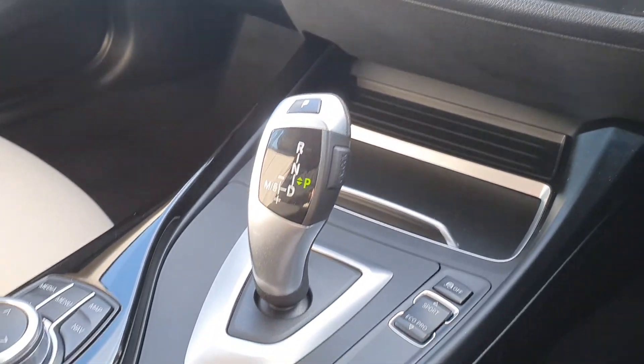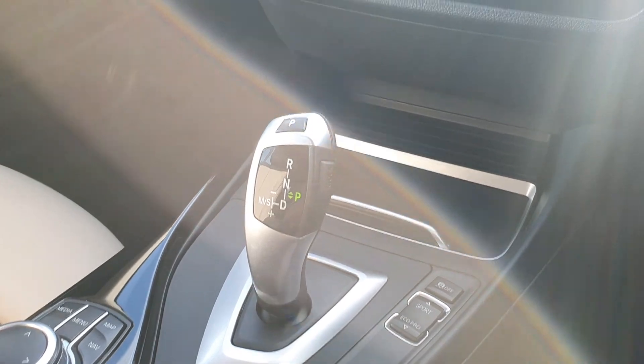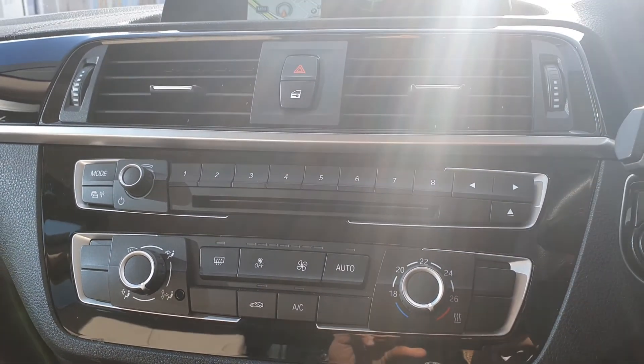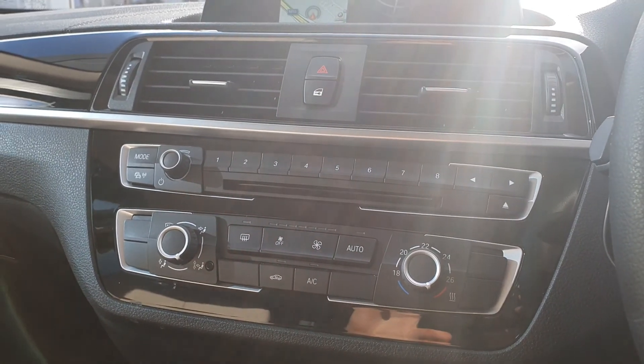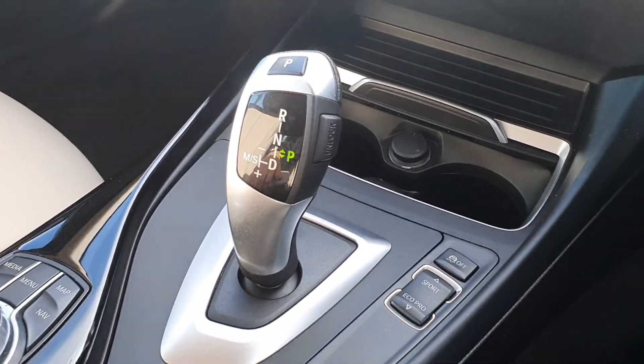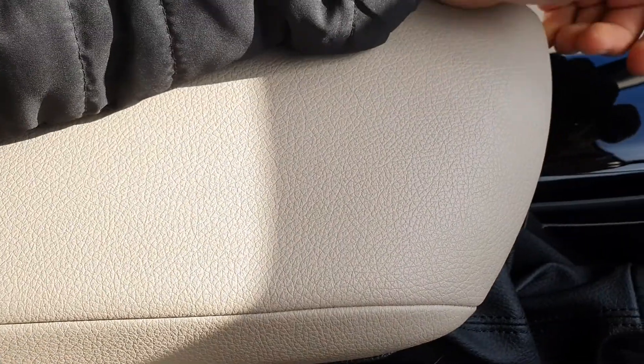You have the automatic transmission, the manual handbrake, the sports, comfort and eco pro drive modes. You have a BMW SOS service system, air-conditioning, the DAB tuner radio. You also have cup holders, extra storage, and USB charging points.